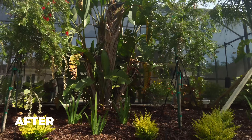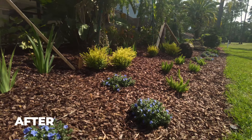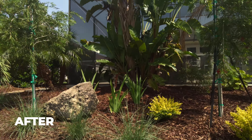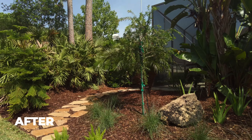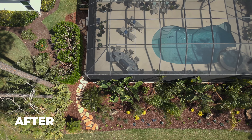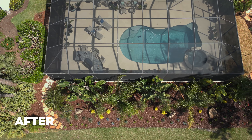We've added color with thyralis in the back, blue daze, sunshine ligustrum, and foxtails. People always think you have to have flowers for color — you really don't. You can incorporate leaf color in your landscape; it gives nice texture and great color. Don't always think you've got to do flowers. Once all this grows in — the sea grapes and everything — she's going to have a nice lush tropical backdrop that's also functional to hopefully keep those golf balls from going into her screen area.